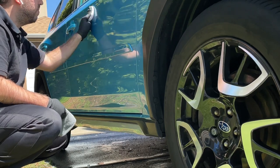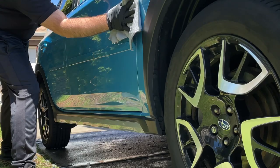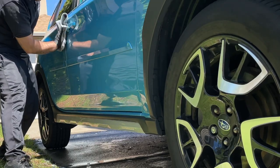A good way to know when you need this done is by looking at the vehicle when it's wet. If water isn't beading into tight droplets on the paint, it's an indicator that the coating needs maintenance or reapplication.